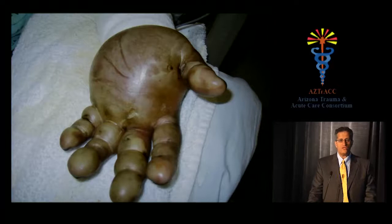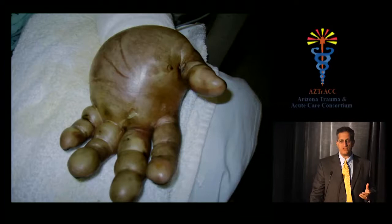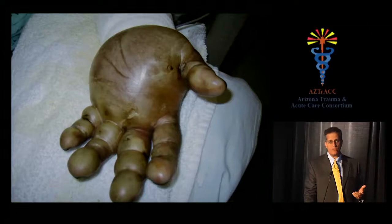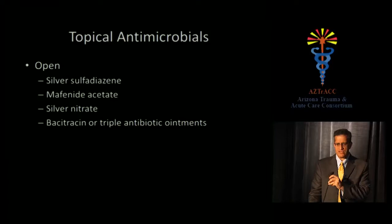Blister management is more an item of religious faith than evidence. Our practice is to leave thick-walled, durable blisters in place — when they finally break a week or so later, the wound underneath is often healed, sparing the patient pain. Others feel blisters represent a harmful inflammatory milieu and must be opened, which is accompanied by significant patient discomfort during dressing changes. Regarding topical antimicrobials: silver sulfadiazine, mafenide acetate, silver nitrate, and bacitracin or triple antibiotic ointment — there's actually no good evidence favoring any one over the others.